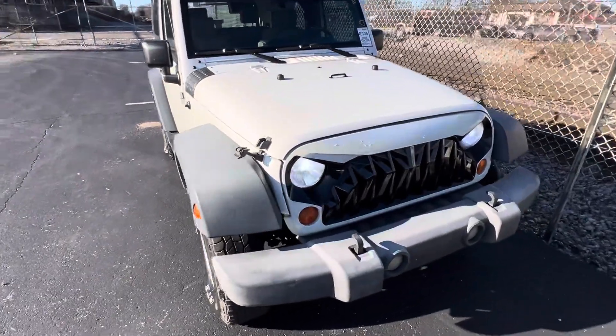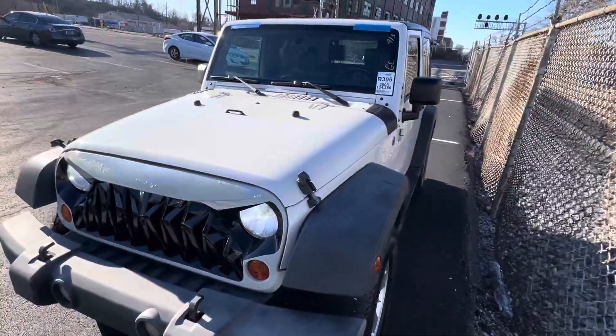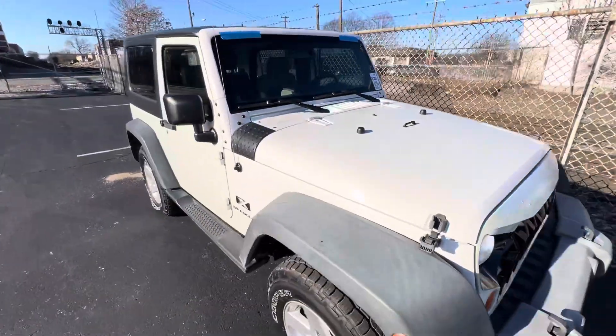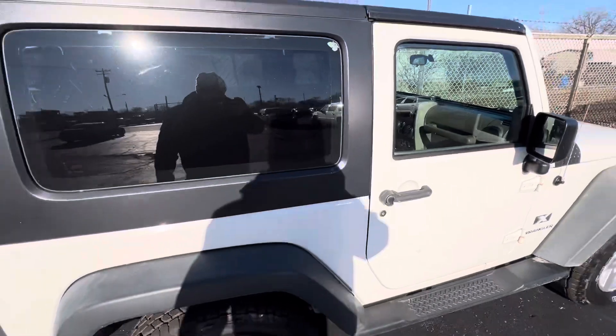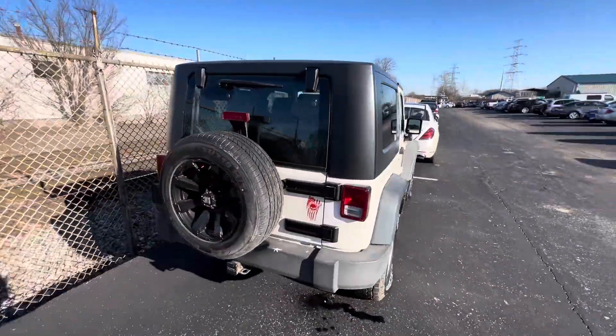Here's a quick auction buy — I stopped at the auction on the way to work today. Saw this Jeep — I wasn't looking for a Jeep, but the frame is perfect, no rust. It's got all the power options. Tires are a little low from sitting in the lot, but this is a repo hard top.